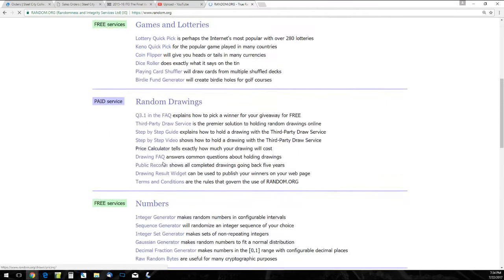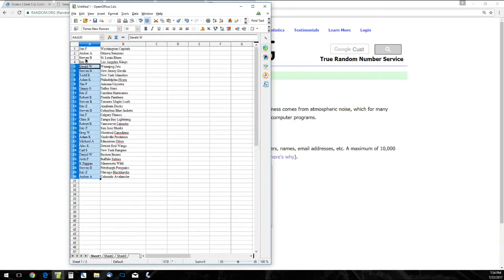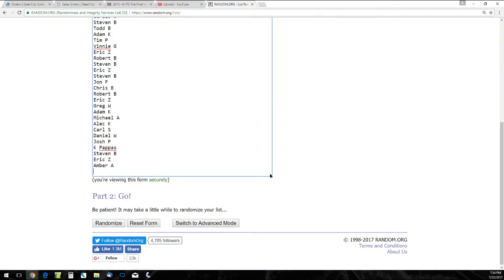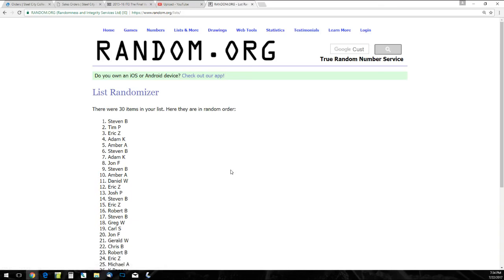And last random, guys — this is going to be for the Connor McDavid Puck. This one's an easy one. We just take the 30 names and randomize these five times. Here we go — one, two, three, four, and the winner is Stephen B., winner of the Connor McDavid Puck.